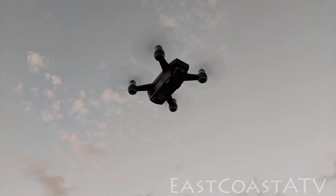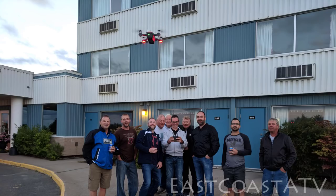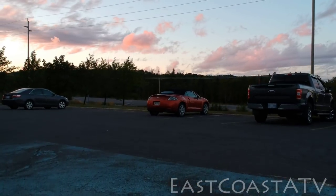Both Bruce and I bought drones this year and we took them with us on this trip. So we got some really nice aerial footage that we haven't had in years past.